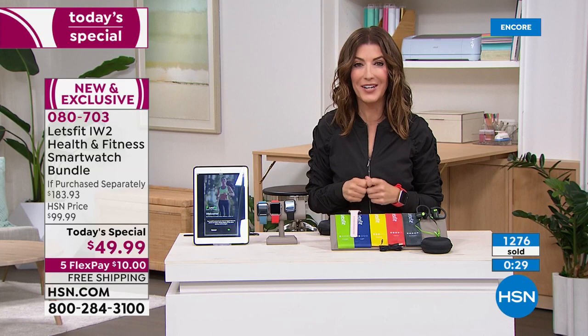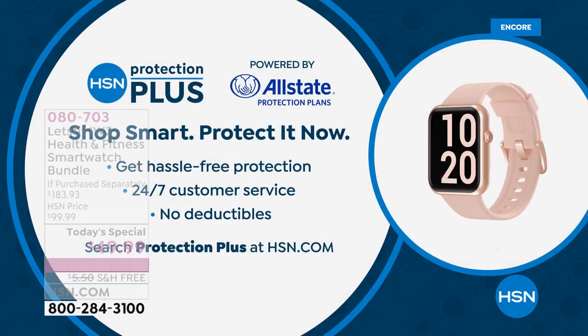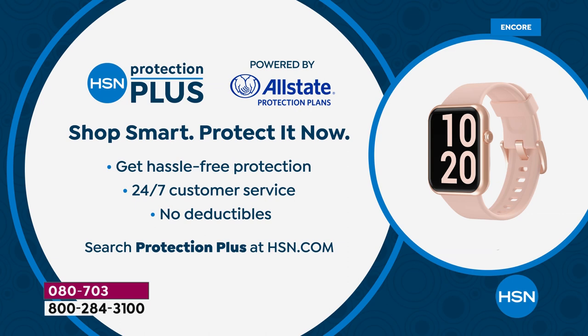There's also a great way to add protection with Allstate Protection Plus — protect against cracks, spills, or breaks. You can add that to your order. Now, let's get to something I've never presented on television.